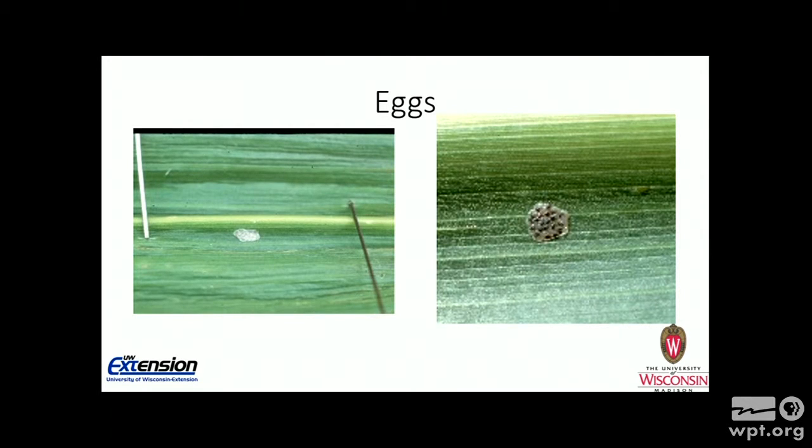We need to learn how to scout for eggs — during second generation, that is what we look for. When they're first laid, they're a very creamy white color and they're laid one on top of the other, a lot like fish scales. The picture on the left shows what we call the blackhead stage — that blackhead is the head of the developing larvae. When you start to pick up that blackhead stage, those eggs will usually hatch within a 24-hour period.